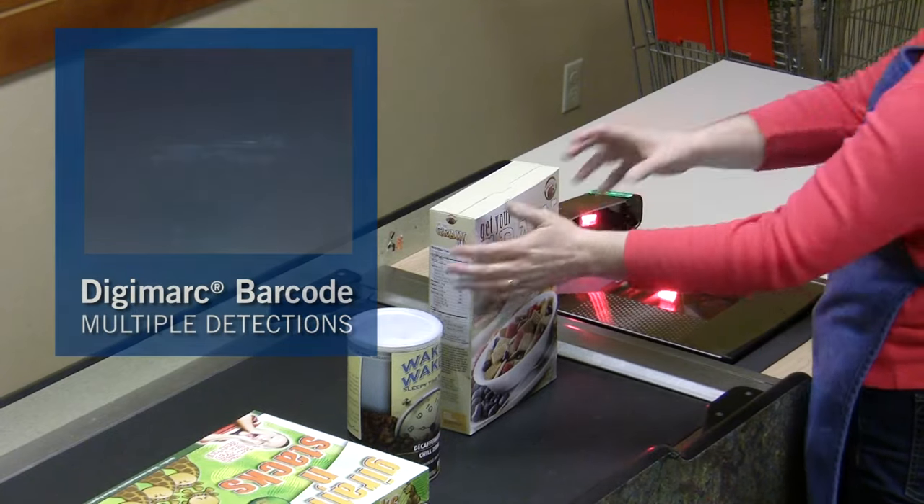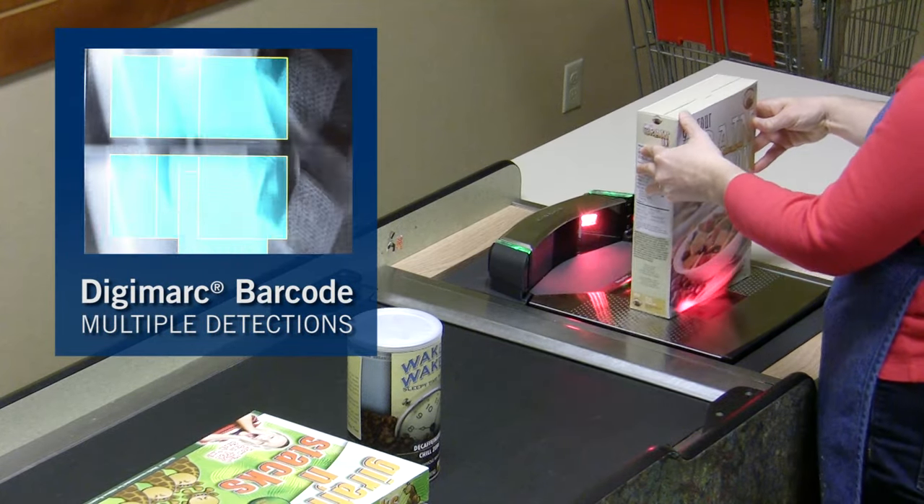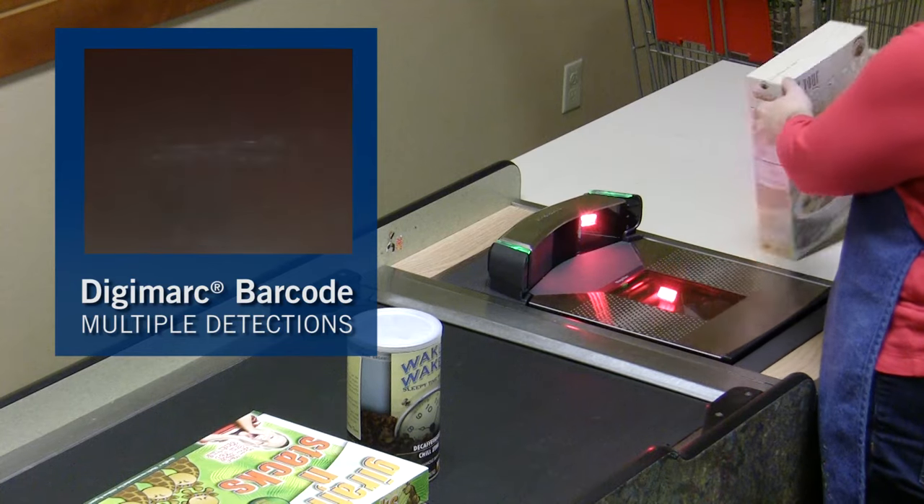This segment illustrates that Digimark barcodes are present on every surface of the package, and that even curved surfaces can be accurately scanned.